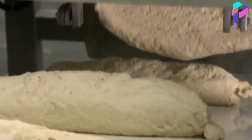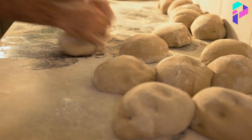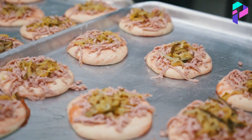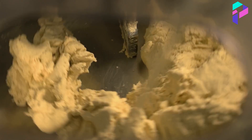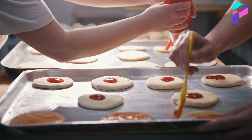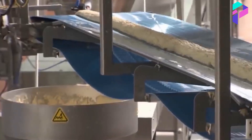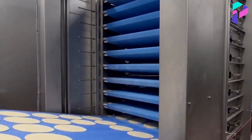Get ready, we're starting. First, it's important to note that the production of pizza on an industrial scale may vary depending on the manufacturer, the equipment used, and the pizza recipe. However, in general, pizza production on an industrial scale involves several main stages.